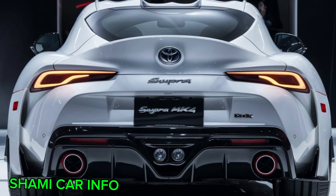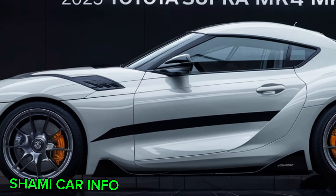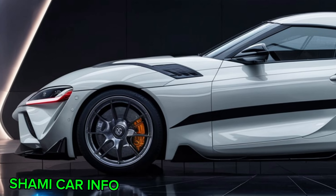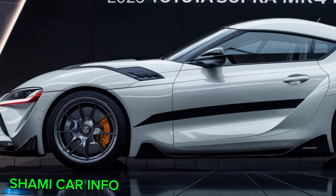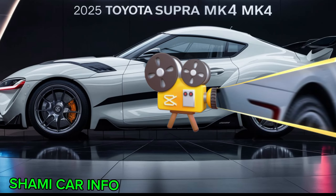The first thing that strikes you about the Supra MkIV is its undeniably aggressive stance. The wide, muscular bodywork sits low to the ground, conveying a sense of power and purpose. The long, sloping hood hints at the potent engine lurking beneath.